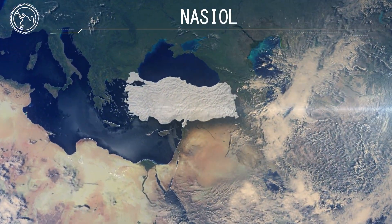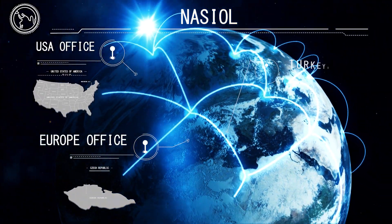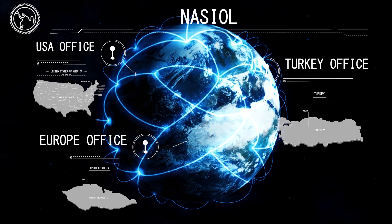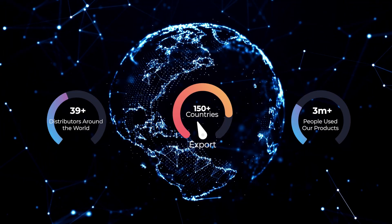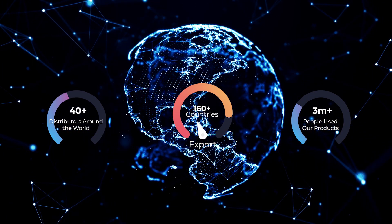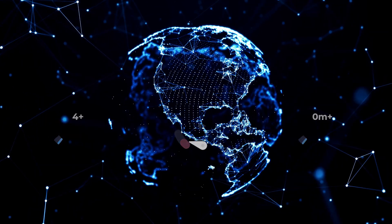NACIOL has been a multicultural brand for 10 years with its offices in Turkey, Europe and America. Its nano protection solutions are engineered in accordance with the latest technologies, with ever-increasing growth through 40-plus global distributors and more than 3 million customers in 160-plus countries.